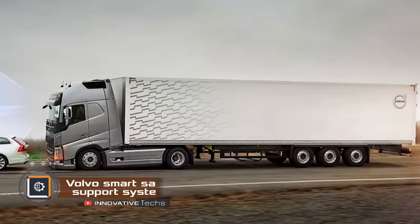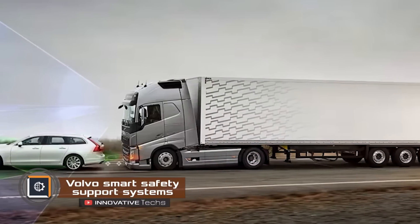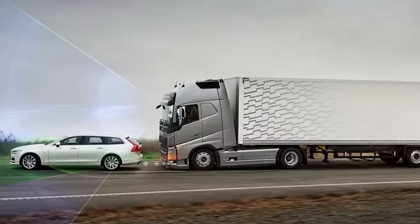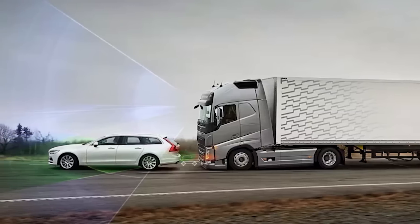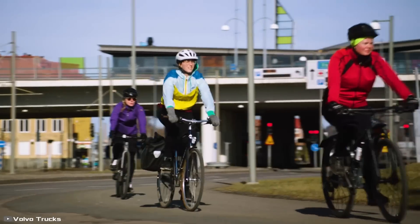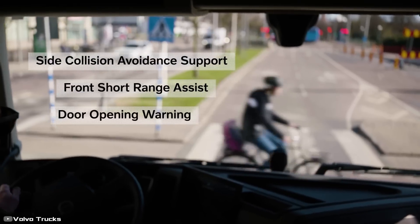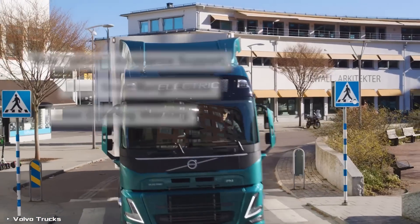Volvo has developed innovative safety systems for trucks. The first system, Side Collision, is designed to detect cyclists or pedestrians in the truck's blind spot. It uses radar and a camera to alert the driver to the imminent risk of collision. Another feature is the new door opening warning system.